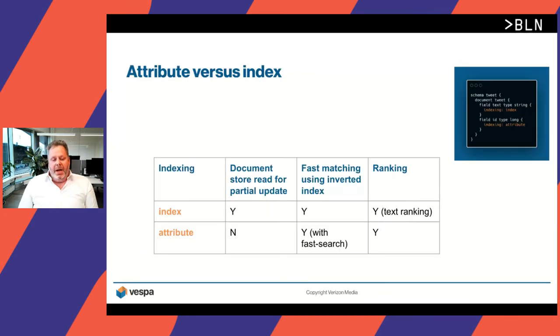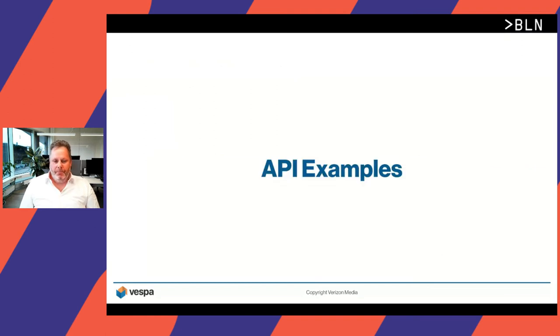Back to the attribute versus index distinction. This table summarizes the features you get when you declare a field as an index or attribute. Attribute fields are only fast to match over if they have been set with 'fast-search' or if there are no other more restrictive terms in the query. But they are very fast to update.